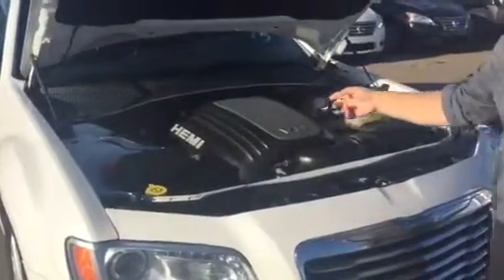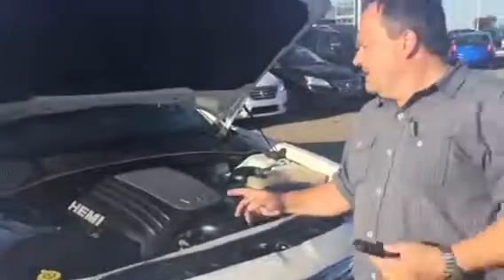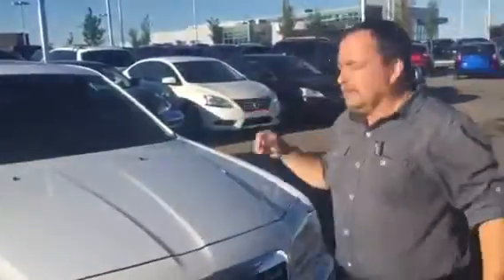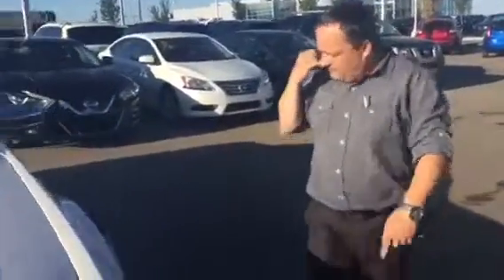It's got the 5.7 Hemi V8. Lots of power, really good economy for a 5.7, and also all-wheel drive — great control, summer or winter, doesn't matter. I like what Dodge does: all their service points are in yellow. Your wipers, your dipstick, your oil filler cap — everything's yellow so you're not hunting around for it.